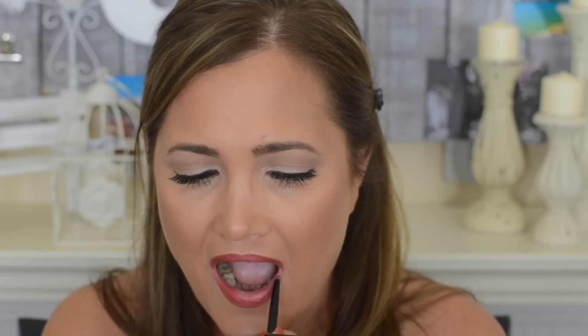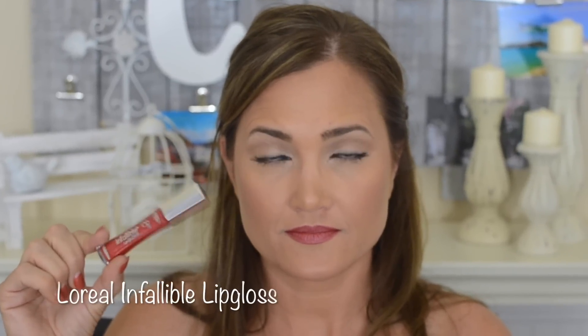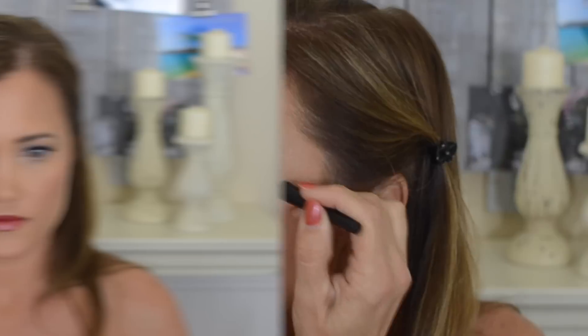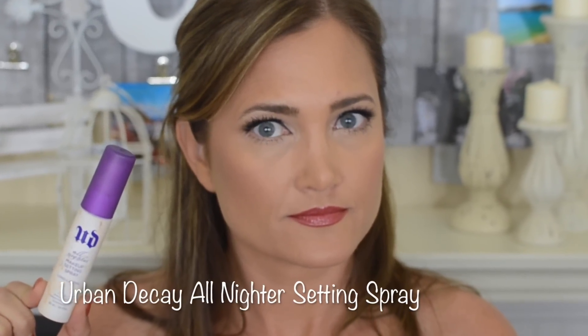For lip liner I'm using Revlon Colorstay Lip Liner in the shade Rose, carefully lining my lips and then filling it all in with the liner to make the look last longer since I'm going to dinner. Then I'm using the L'Oreal Infallible Lip Gloss — I forget the color but it's cherry something, I'll leave it below — putting that right on top of the liner. I then fixed the liner on the lash band so it was less noticeable, and set my makeup with the Urban Decay All Nighter Setting Spray.